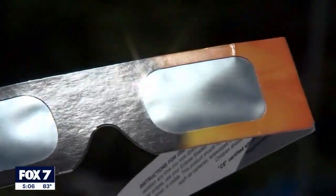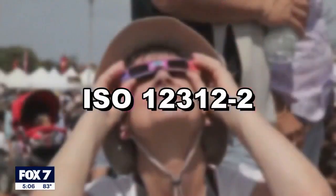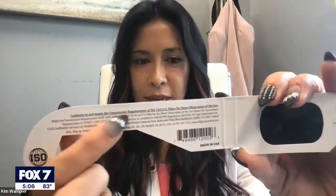Dr. Wampler says eclipse glasses are probably the best and easiest way to protect your eyes and see the action. I have some — they look like this. That's my ISO 12312-2. You want to look for that number, which says it meets the transmission requirements.